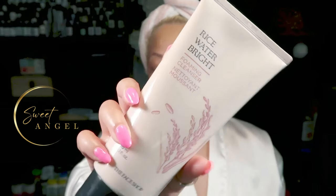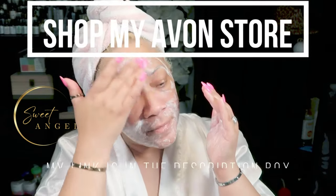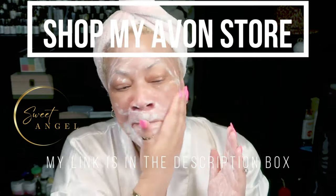As always, I have to prep my face. I'm going in with my rice water bright foaming cleanser — a milky white cleanser enriched with vitamins A, B, and E, ceramide, and minerals to help your skin feel moisturized and look radiant. You can get it from Avon — check out my link in the description. I'm going in deeply, getting all the nooks and crannies to make sure my face is clean to receive this amazing mask.